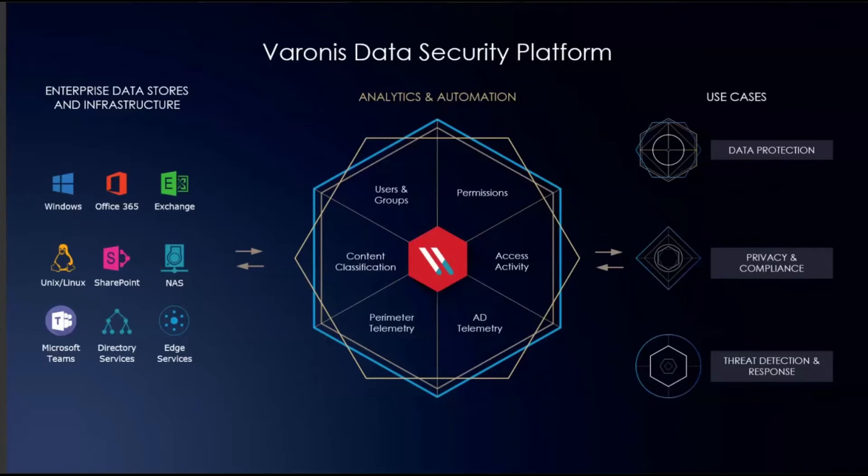Just a quick background on Varonis — who we are and what we do. We have the Varonis Data Security Platform and start with a very data-centric approach, monitoring all of your core data repositories — really your core unstructured data repositories. Things like your Windows file servers, Exchange servers, Unix/Linux boxes, SharePoint servers on-prem, as well as all of your big NAS arrays out there like your EMC boxes, NetApps, and Isilon. We're also looking in the cloud: Office 365, specifically SharePoint Online, OneDrive, and Exchange Online.